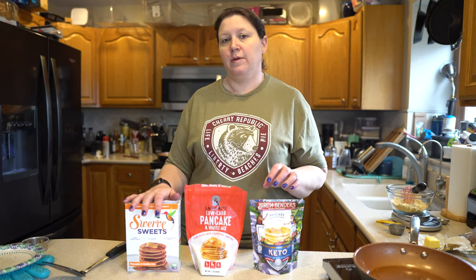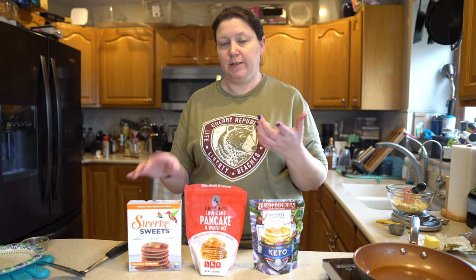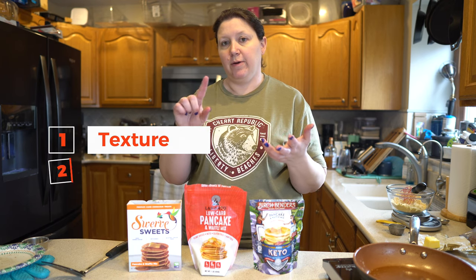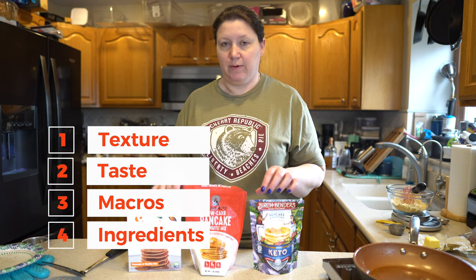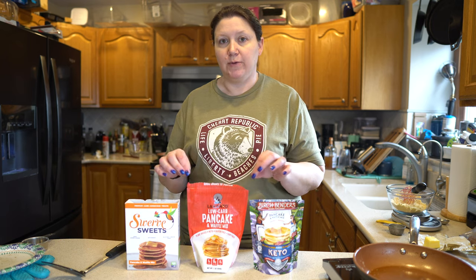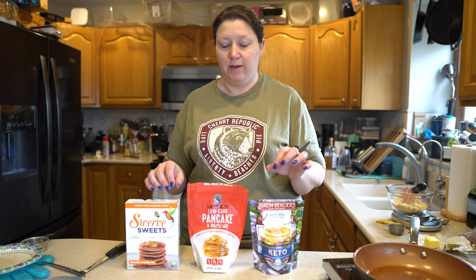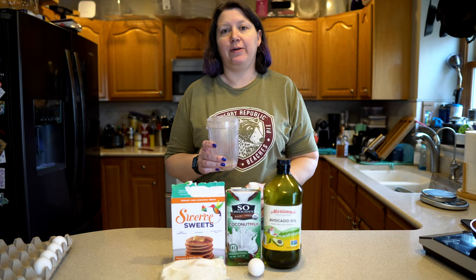If any of this sounds fun to you, please subscribe and hit the bell so you're notified when we release new videos. Being a former carbaholic, I miss pancakes — these are keto pancakes. If you want to follow along on our carbaholic journey, the link to our playlist is here. How we're going to test these out is based on texture, flavor, macros, and ingredients. We'll have all that information for you and post the macros on screen while we're testing.